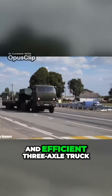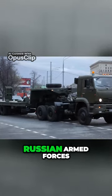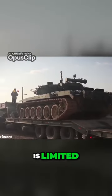The KAMAZ 65225 is a robust and efficient three-axle truck that began to be used in 2013 by the Russian Armed Forces. It was designed primarily for use on hard surface roads and its off-road capability is limited.